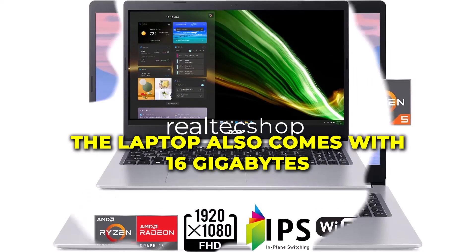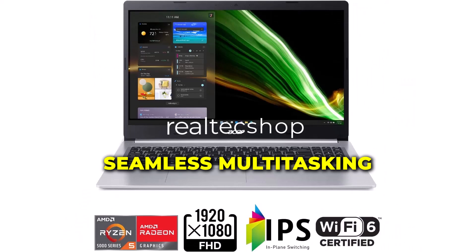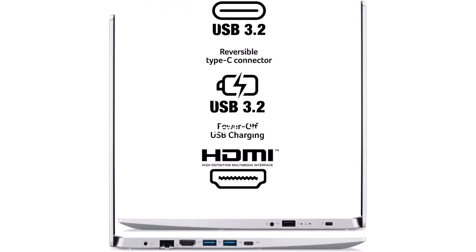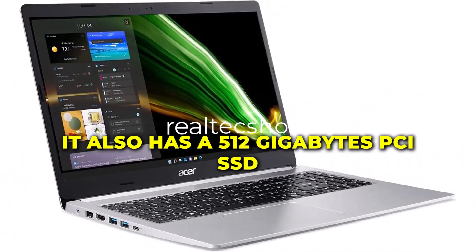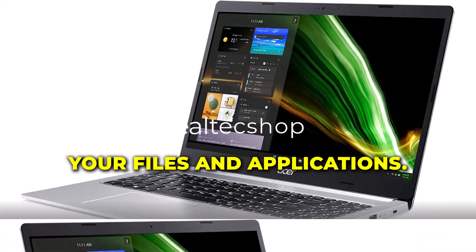The laptop also comes with 16GB RAM, which allows for seamless multitasking and fast application loading times. It also has a 512GB PCIe SSD, which provides ample storage space for all your files and applications.